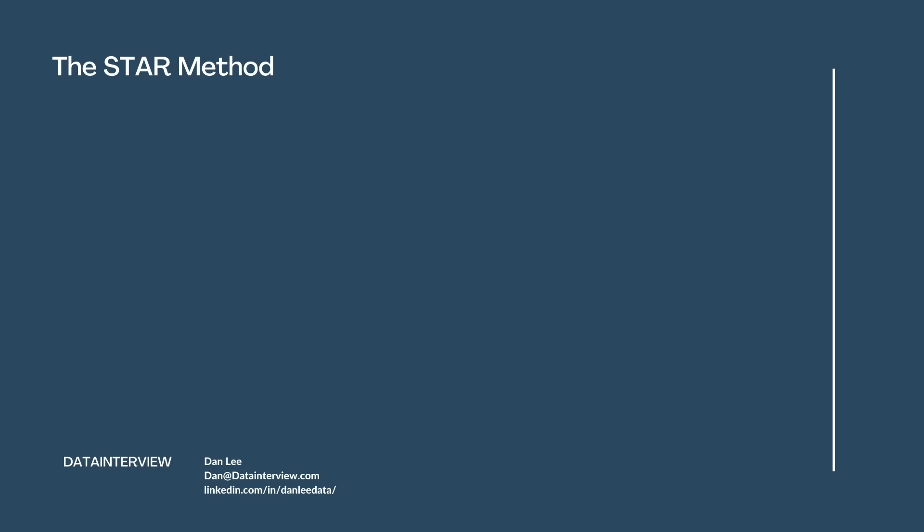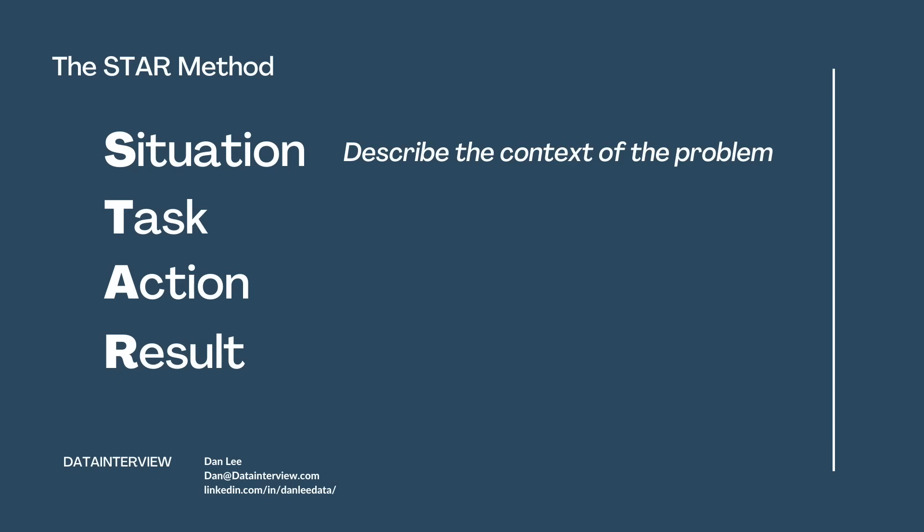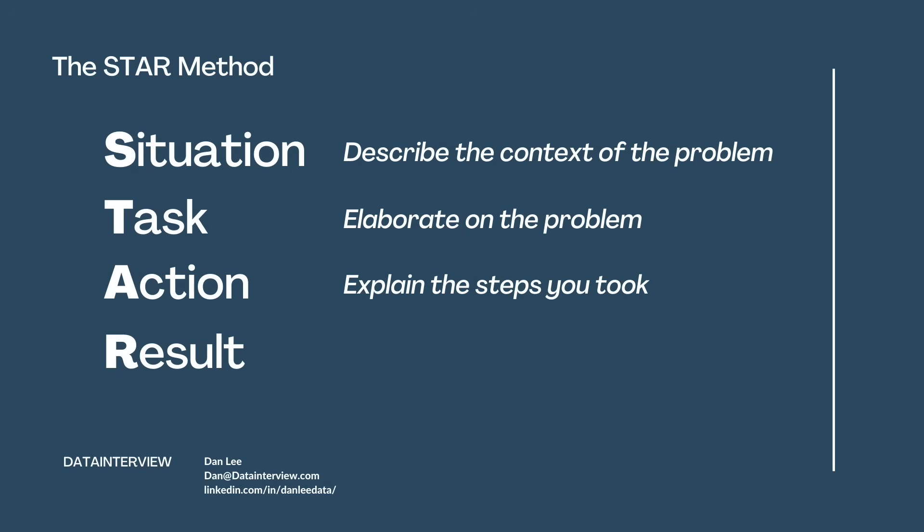Now, one method that I recommend is the STAR method. STAR stands for Situation, Task, Action, and Result. Situation is describing the context of the problem. Task is elaborating on that problem. Action is the step you took to solve that problem. And Result is describing the business impact that came from your solution.